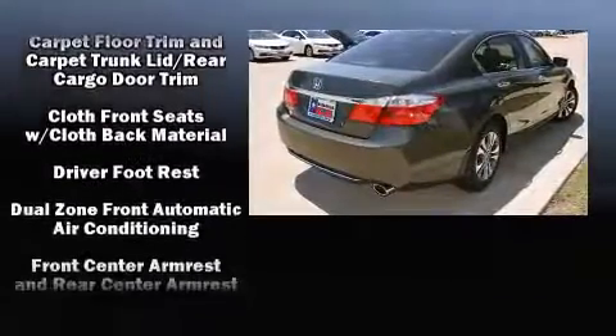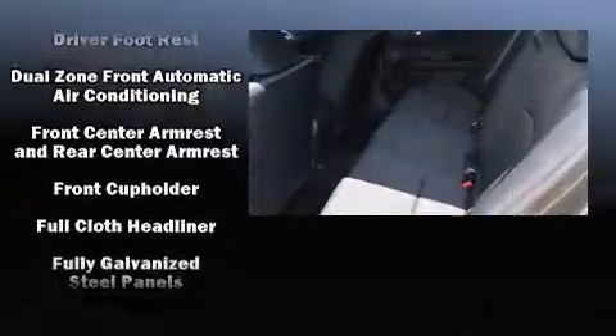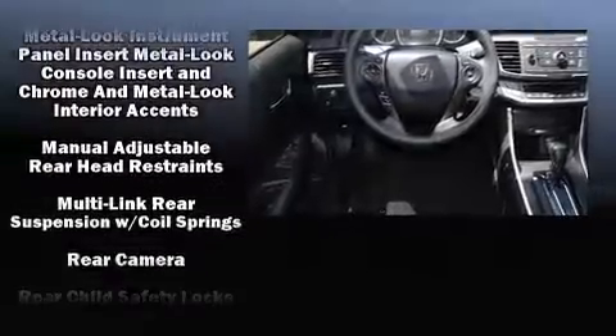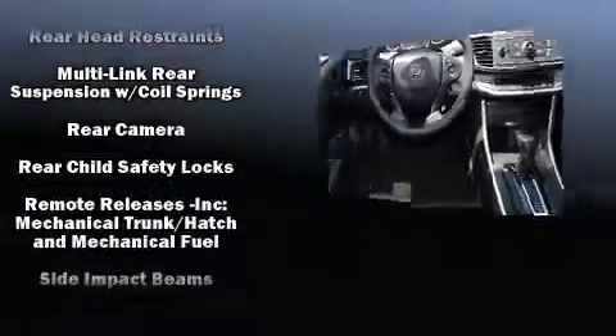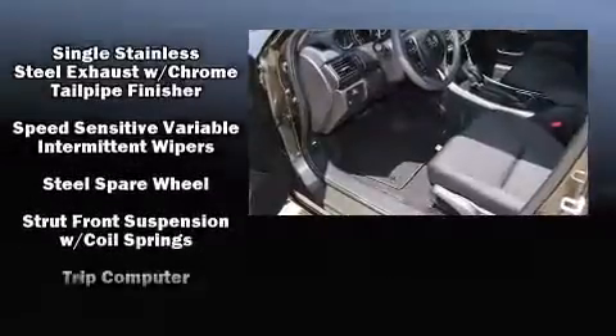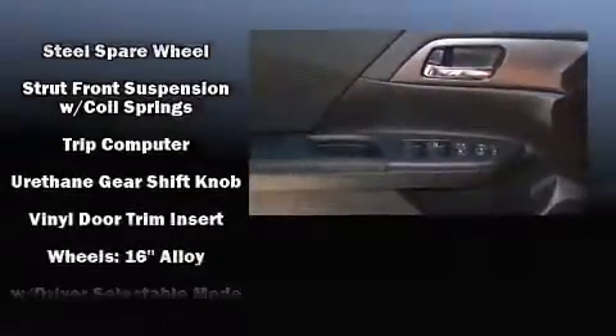You and your passengers will enjoy the stereo system, which includes a CD player with MP3 capability, steering wheel-mounted audio controls, and four well-positioned speakers. Take assurance in side curtain airbags providing head protection in the event of a severe collision.